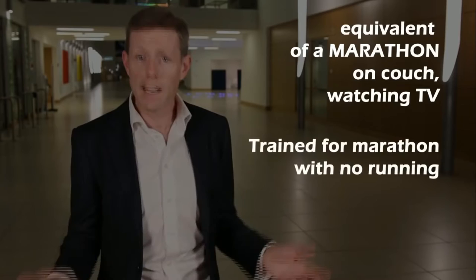Hi, I'm Louis Crowe, medical doctor, researcher and an inventor. I have done the caloric equivalent of a marathon on my couch watching TV. I've even trained for a marathon with no running, no pounding of the joints. Just this — Bionic Gym.